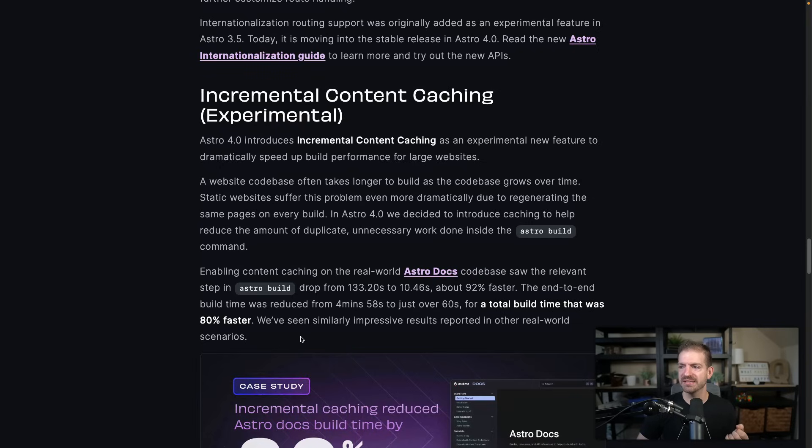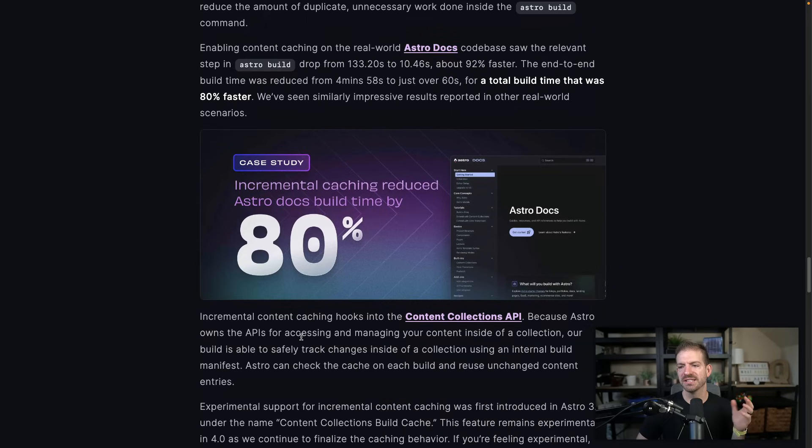One question I have: it stores this inside some metafile to track those changes. When you deploy to Netlify or Vercel, does the stuff Astro is keeping track of get pushed inside the source code? If not, I'm not sure how Netlify would know what changed previously. I imagine they took that into account, otherwise they wouldn't have created it. They talked about build time improving by 80% on their specific website. This has always been a question of how to optimize builds with static sites, so it's exciting to see them working on something here. It's experimental, but you can start working with it today.